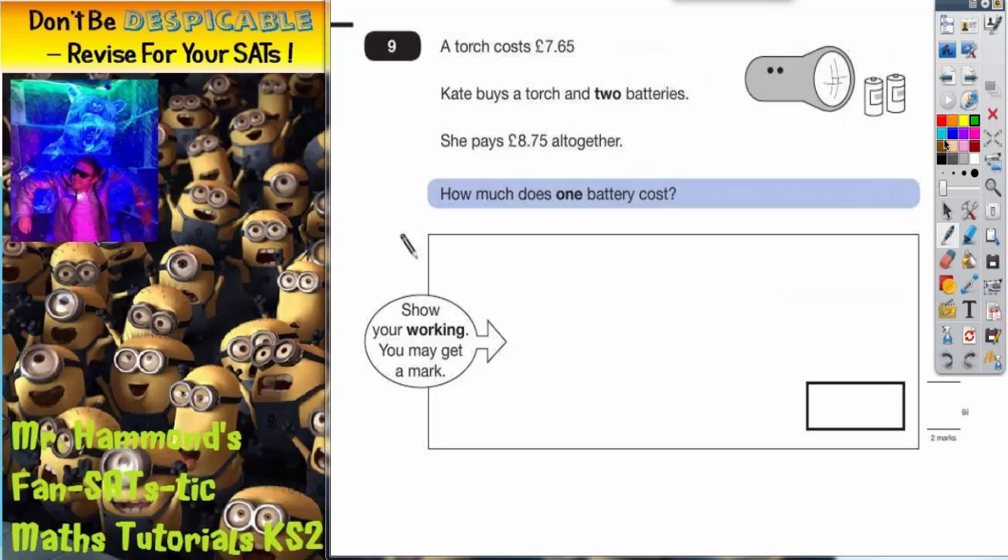Question 9. A torch costs £7.65. Kate buys a torch and two batteries. She pays £8.75 altogether. How much does one battery cost?